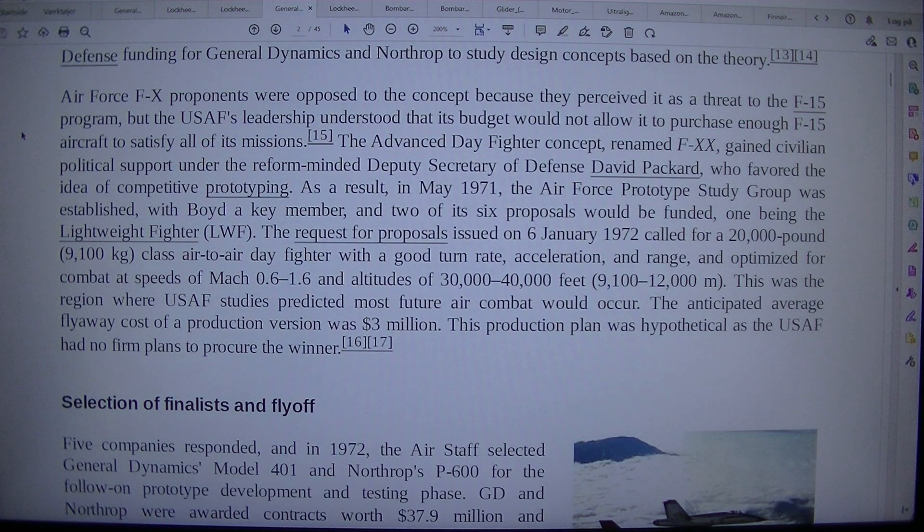The advanced day fighter concept, renamed FXX, gained civilian political support under the reform-minded Deputy Secretary of Defense David Packard, who favoured the theory of competitive prototyping. As a result, in May 1971 the Air Force prototype study group was established, with Boyd a key member, and two of its six proposals would be funded — one being the Lightweight Fighter, LWF.